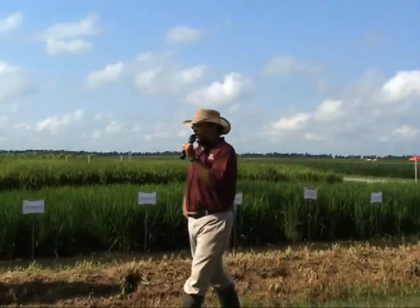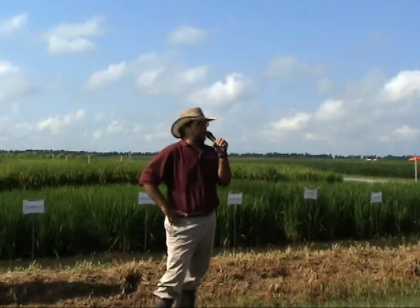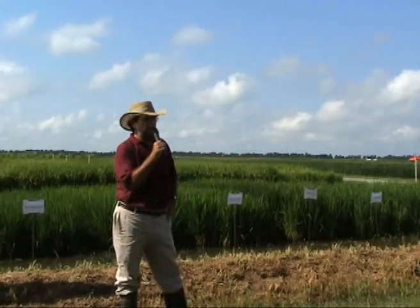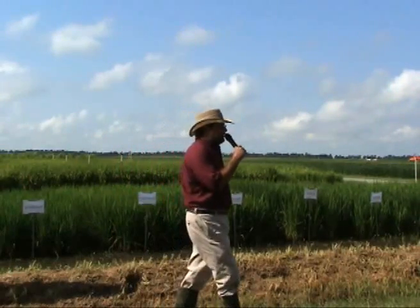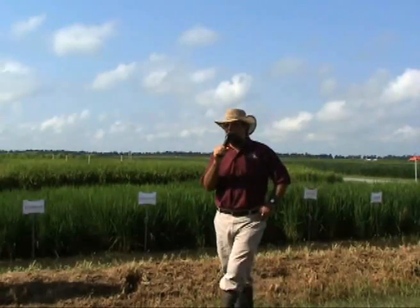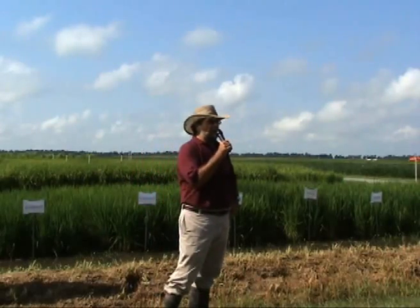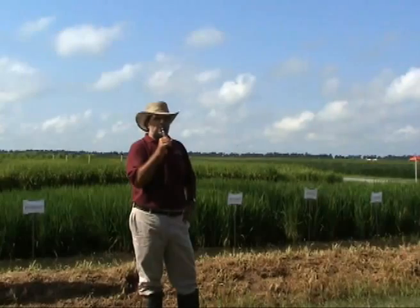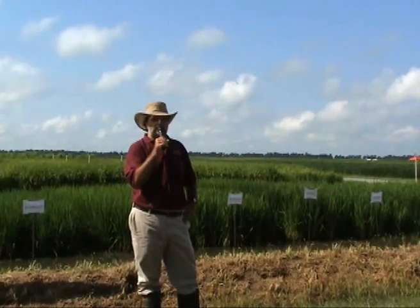The process starts with evaluation of germplasm. Dr. Yan will speak a little bit more about that in his presentation, but rice germplasm is important for us to be able to select material that is adapted — rice material that is adapted to Arkansas — so that it will be profitable for the producers, for you guys.